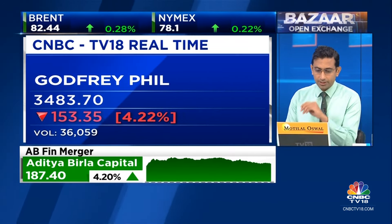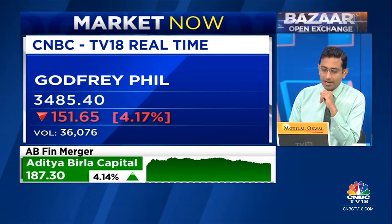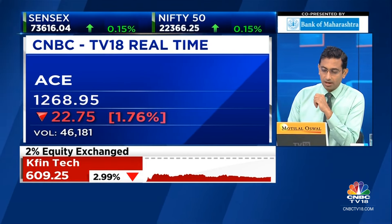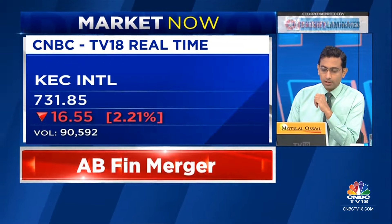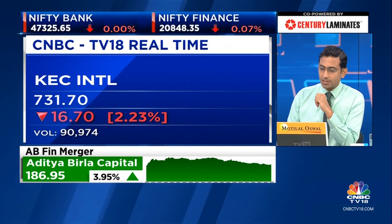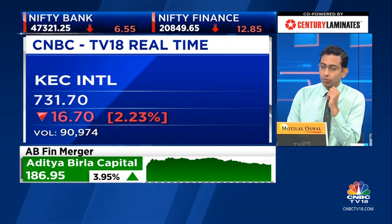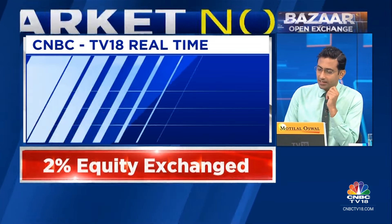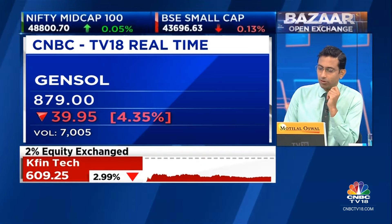Action Construction Equipment is down about 1.5% with large volumes. KEC is down about 2.25% at around 732. Gensol has been correcting for the last many days — the high was almost 1,400, and from 1,400 it's come down to about 870-880. That's a sharp fall in about a fortnight on Gensol.